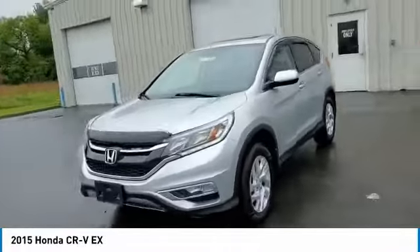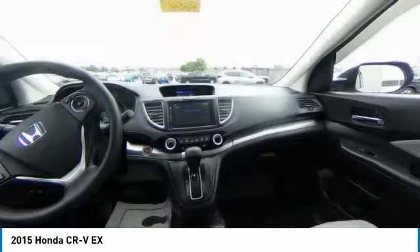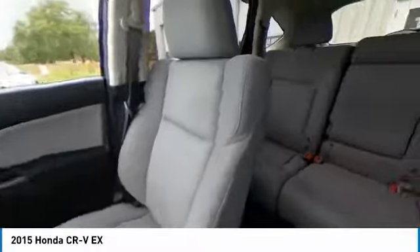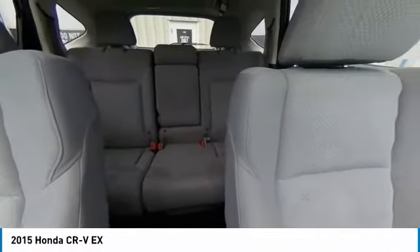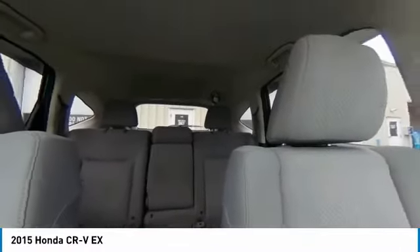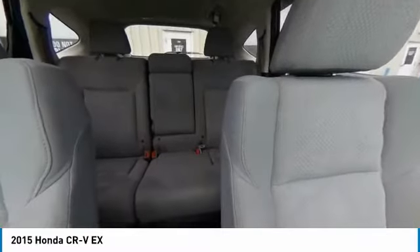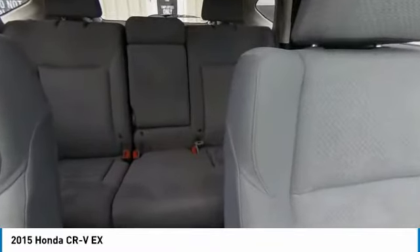This vehicle has less than 90,000 miles. Here are some of this vehicle's great options: electronic stability control, brake assist, traction control, remote keyless entry, fog lights, power moonroof, four-wheel disc brakes, speed control, rear window defroster, and security system.